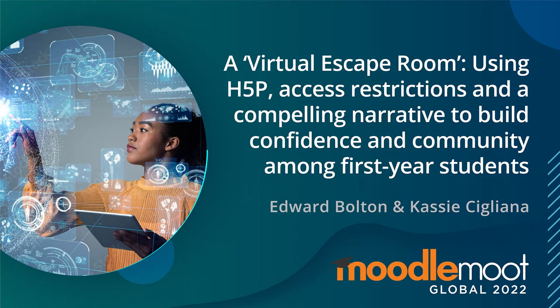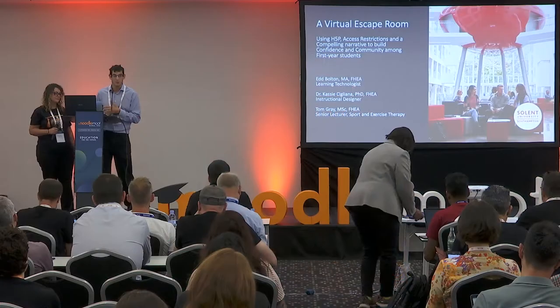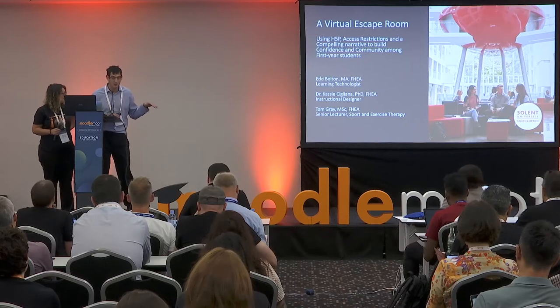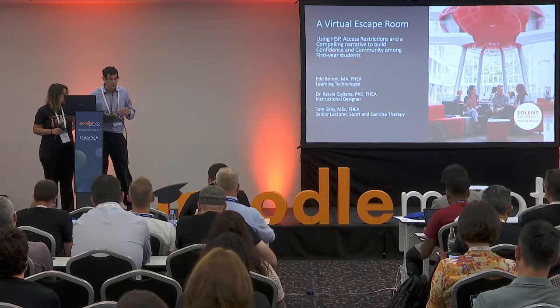Hello everyone. My name is Edward Bolton. This is my colleague Cassie. This project was also run with another colleague, Tom, who was not able to make it here. But it's his subject area we're going to be talking about, which is sports and exercise science.